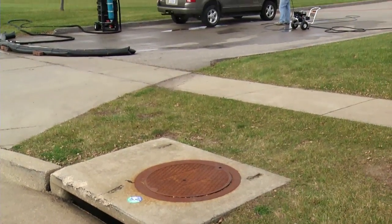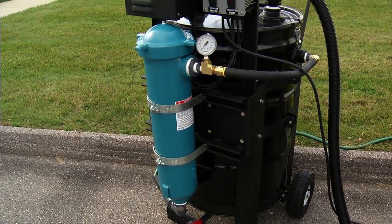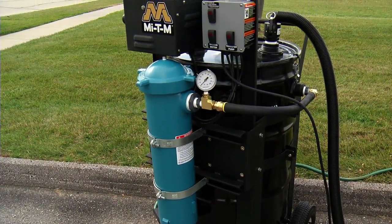The new Mi-Ti-M Portable Water Reclaim System will help you meet the requirements of the Clean Water Act, so you can get on with your job.